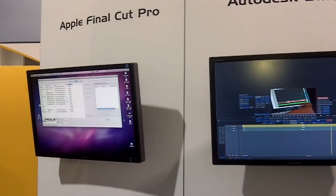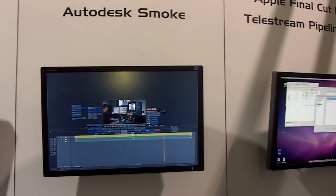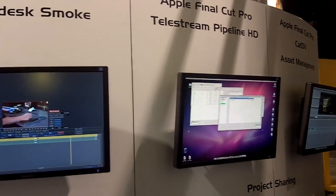We're also showing something very exciting: Final Cut Pro project sharing. That's really a great feature. We've always had Avid-style project and bin sharing, and this year we're showing Final Cut Pro project sharing. It's a very compelling feature set — we'd love you to stop by the booth.